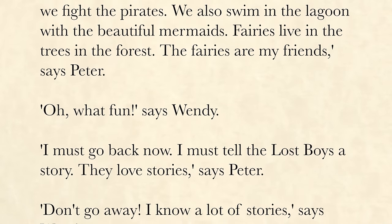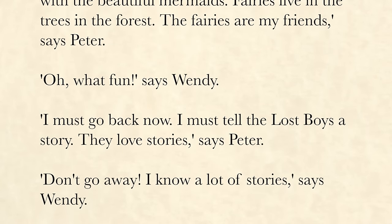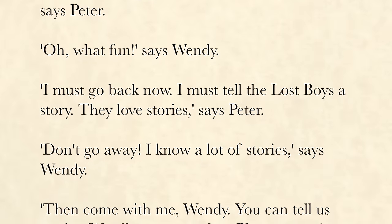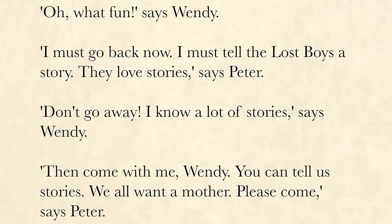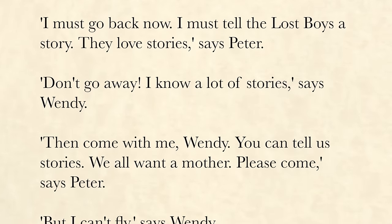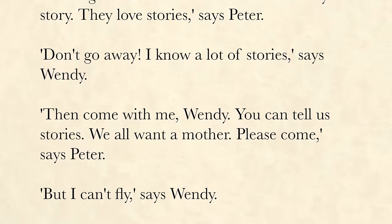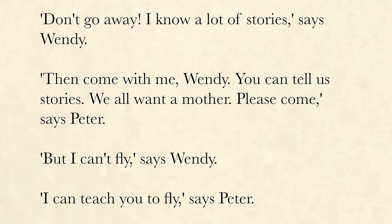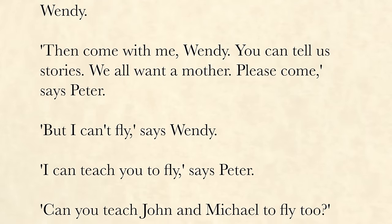"Oh, what fun," says Wendy. "I must go back now. I must tell the Lost Boys a story. They love stories," says Peter. "Don't go away. I know a lot of stories," says Wendy. "Then come with me, Wendy. You can tell us stories. We all want a mother. Please come," says Peter. "But I can't fly," says Wendy.